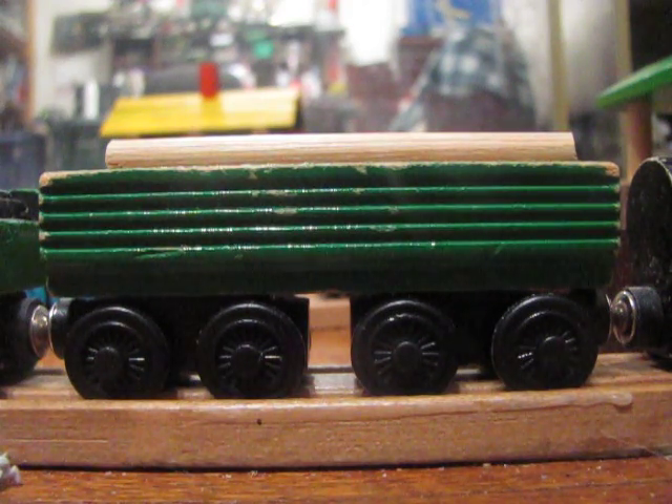My voice blocks... well, it's not really a box, since, you know, organic and all that.